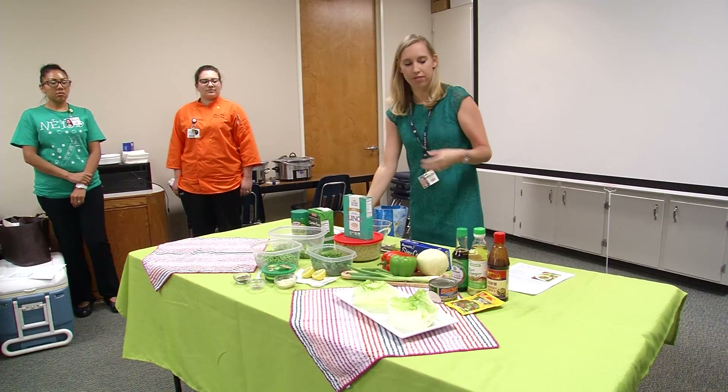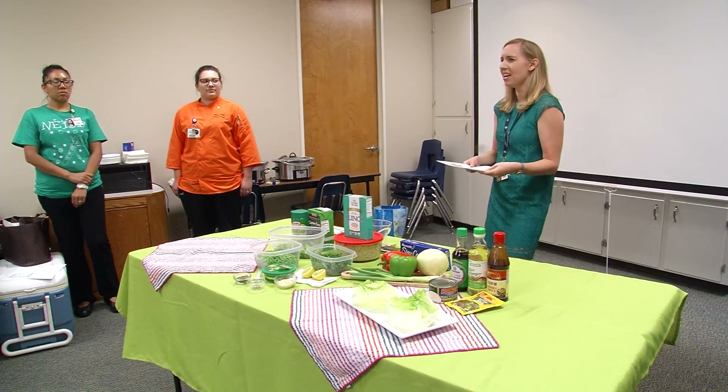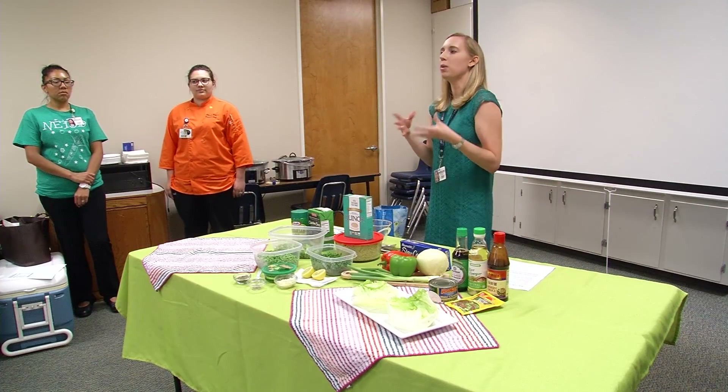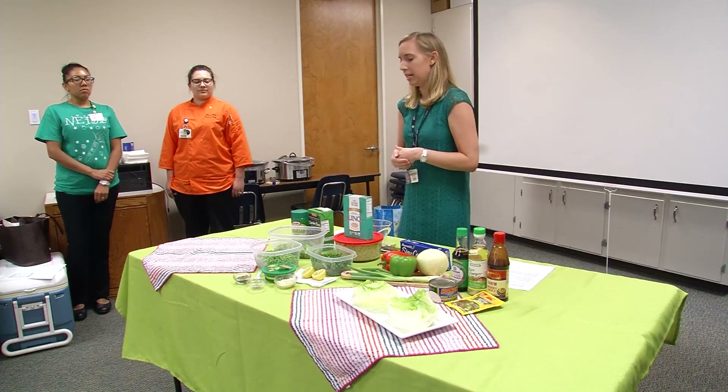I don't want you to ever see a recipe and say, 'Oh, hoisin sauce — what in the world is that? I don't have that, I don't even know where to find that.' Skip it. Unless you're baking, you probably don't need it. You can always Google things that you can substitute. So that's kind of what we're going to talk about here in a little bit.